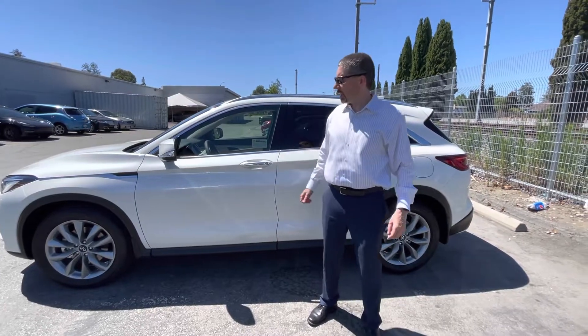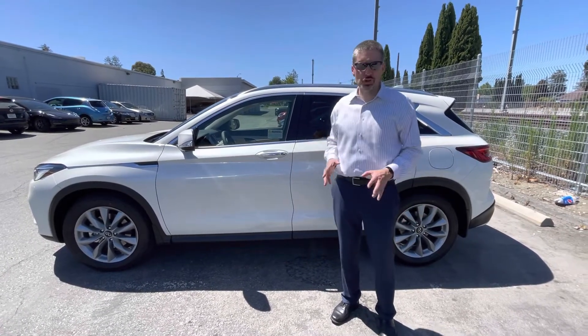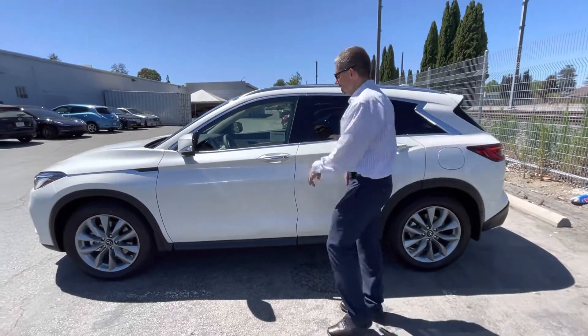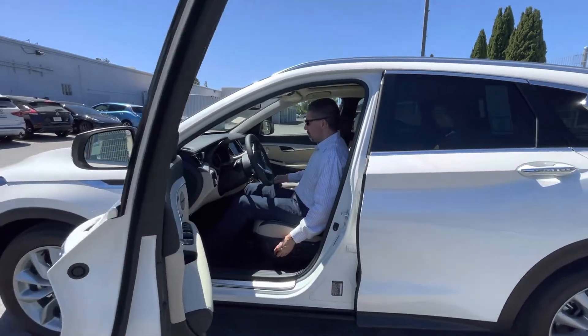Hey, this is Miko. We're going to take out the new 2022 Infiniti QX50 for a test drive. First I wanted to show you the car and how comfortable it is as far as the seats go. Right now I'll show you the front seat — I'll set it comfortably for myself so I'll probably drive from here.